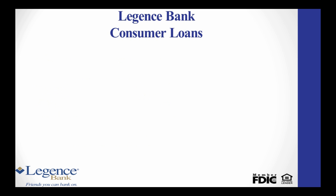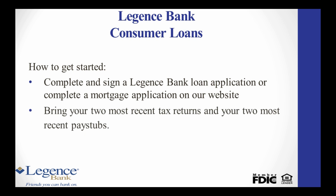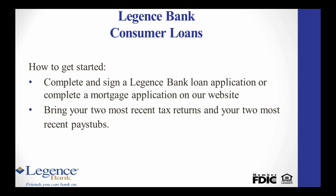All of these loans have the same basic requirements. To get started, pick up a Legion's Bank loan application at any of our branches or go to www.legionsbank.com and fill out your application online. When you visit with a lender for the first time, you will need to bring in your two most recent tax returns along with your most recent month's pay stubs.